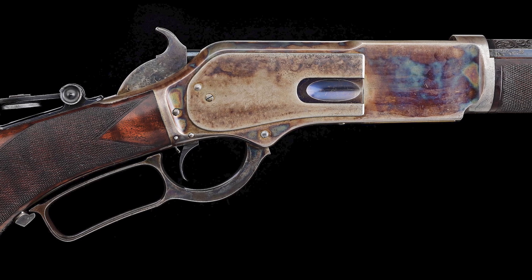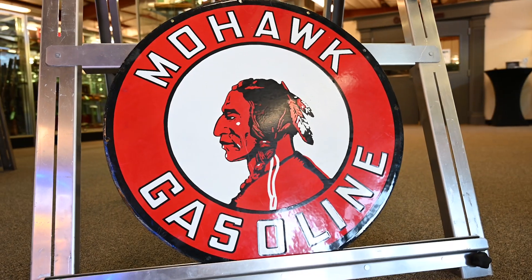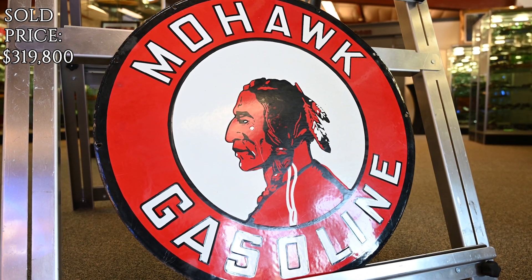Exceptionally rare, extremely high condition Winchester 1 of 1,000. Sold for $280,000. Stunning Mohawk gasoline down feather, extremely rare porcelain service station sign. Sold for $260,000.